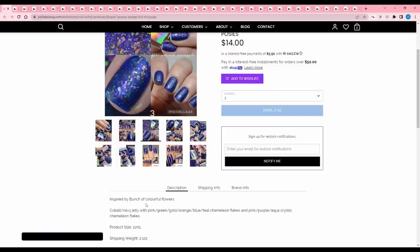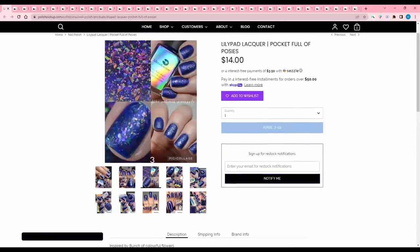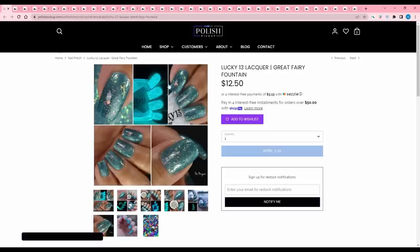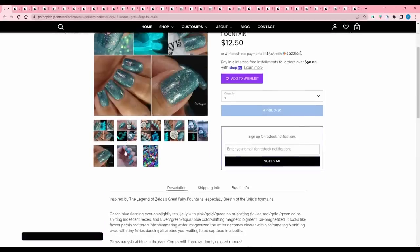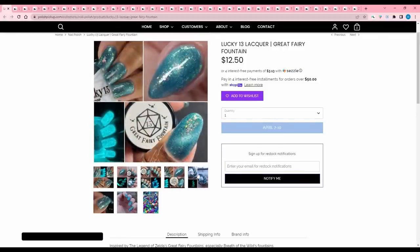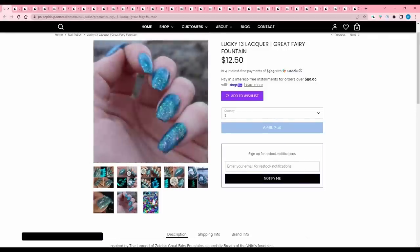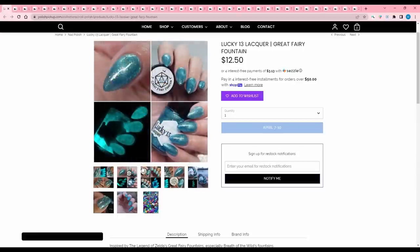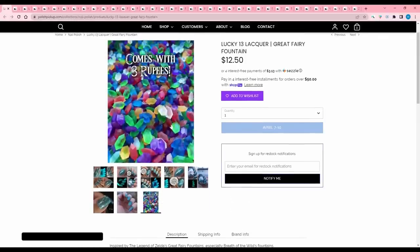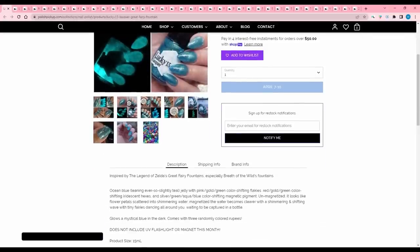Lily Pad Lacquer 'Pocket Full of Posies' is inspired by colorful flowers — a cobalt navy jelly with pink-green-gold-orange-blue-teal chameleon flakes and pink-purple-aqua crystal chameleon flakies. I'm into this blue right now — adding that to the wish list. Lucky 13 Lacquer 'Great Fairy Fountain' is inspired by Legend of Zelda's Great Fairy Fountain, especially Breath of the Wild. It comes with three rupees. It's an ocean blue jelly with pink-gold-green color shifting flakies, red-gold-green iridescent hexes, and silver-green-aqua color shifting magnetic pigment. It also glows in the dark.